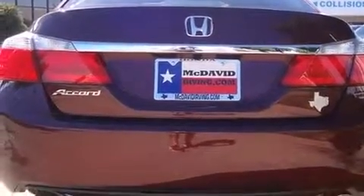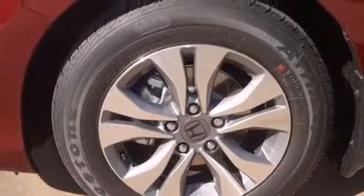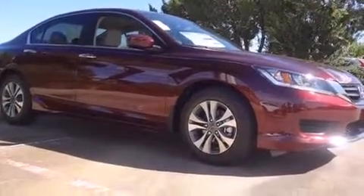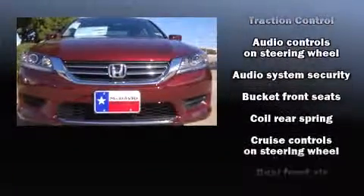Top features include front dual-zone air conditioning, delay off headlights, one-touch window functionality, a tachometer, speed-sensitive wipers, a trip computer, and remote keyless entry.